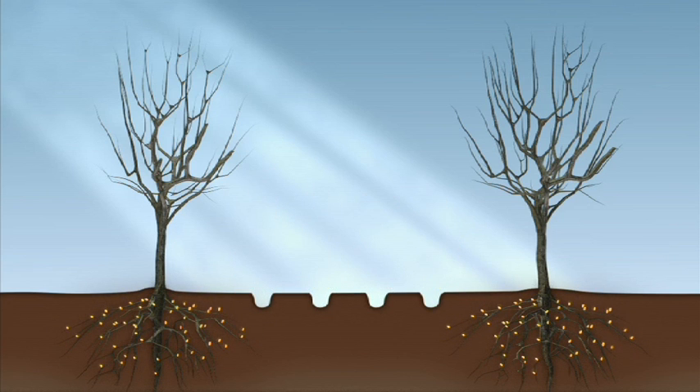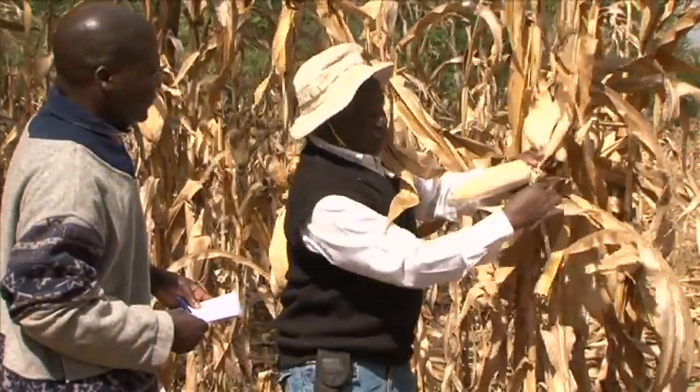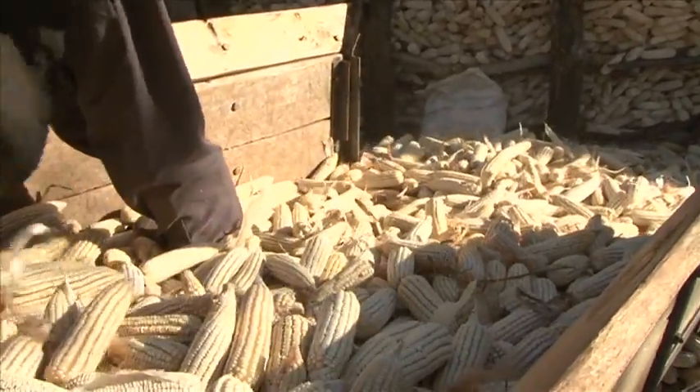In the dry season, while most other types of trees shed their leaves, Faidherbia sprouts new foliage and its canopy shades the ground. Scientists can help improve the system further, but farmers make their decisions based on what they've already seen.